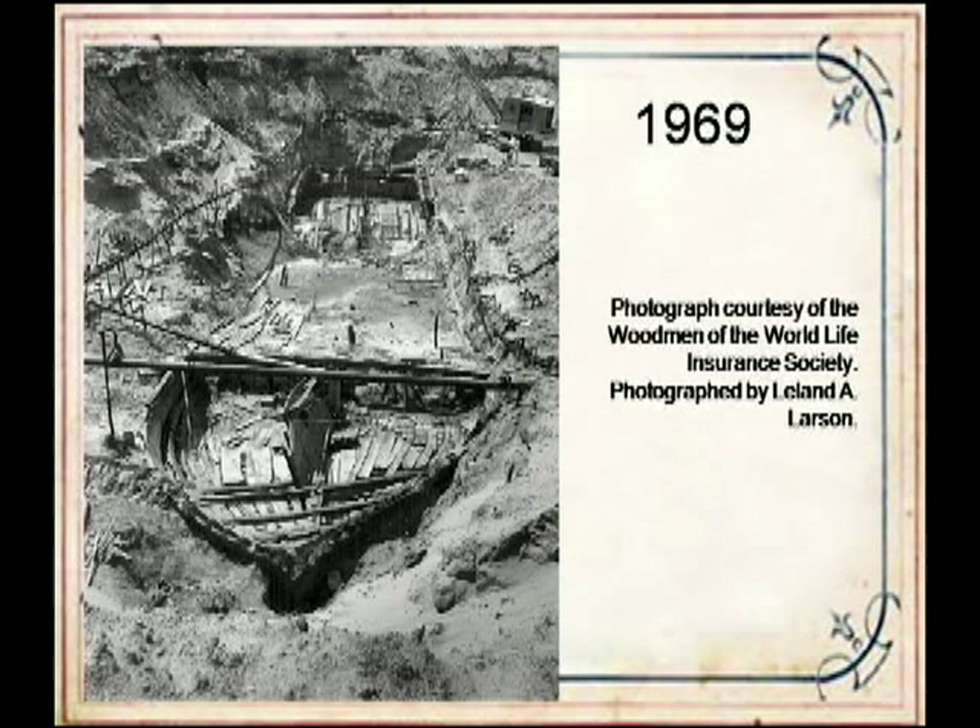Missouri River mud proved to be a good preservative. The storage conditions in the ground in the hundred years after the sinking were nearly ideal: anaerobic—without oxygen—no light, and constant cool temperatures. These are the storage conditions any museum would want for their collection: cold, dark, and airless. But of course that does not bode well for visitors who want to see the collection.